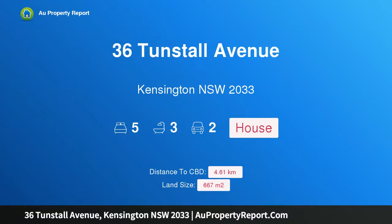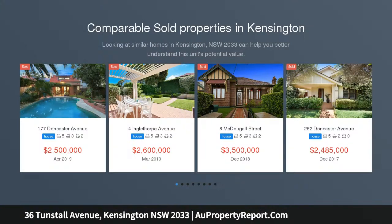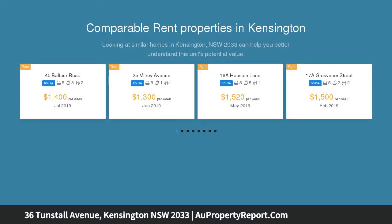I am glad to introduce property 36 Tonsfall Avenue, Kensington, NSW 2033. A large family residence with golf course views, backing onto the Australian Golf Club, this dress circle family home is situated in one of Kensington's most popular tree-lined avenues, held by one family for the last 50 years.